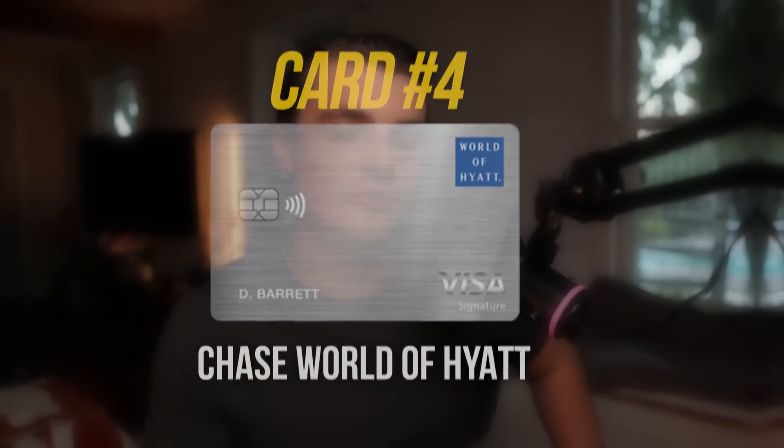As you might have been able to tell on my channel recently, I've definitely started to really understand the power of hotel credit cards, especially those that come with a free night. So card number four may shock you — it's actually another hotel card that gives you a free night certificate. And you may be surprised it wasn't higher on my list given how much I've talked about it recently, but it is the Chase World of Hyatt credit card.